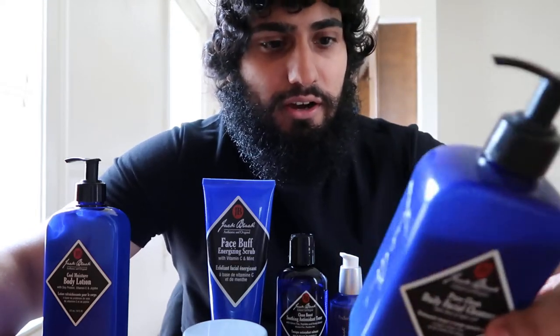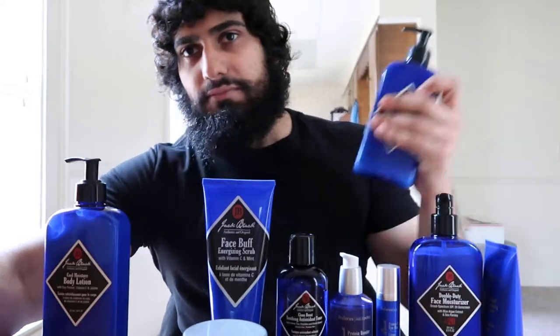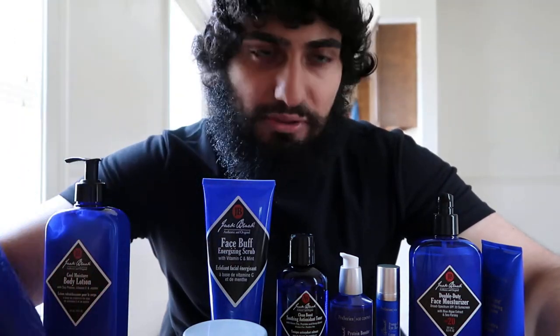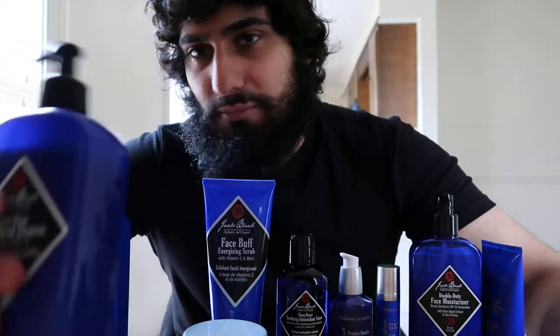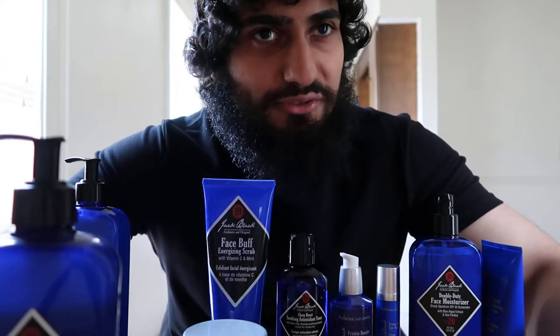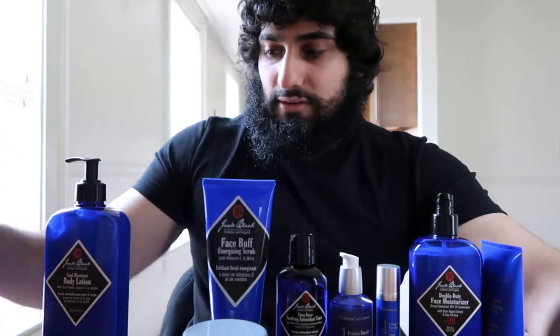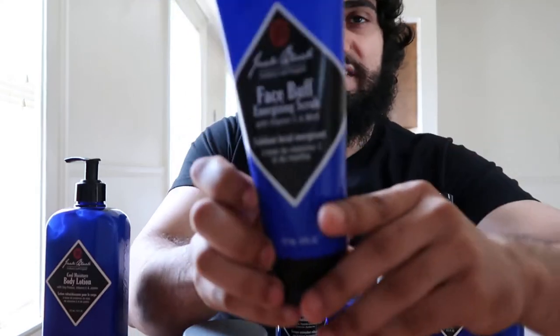I got the huge 16-ounce bottle of it. I was using CeraVe before Jack Black — specifically the hydrating cleanser — and I decided to upgrade just to see if I liked it. I definitely like this one better. The next one I'm going to go over is the Face Buff Energizing Scrub.